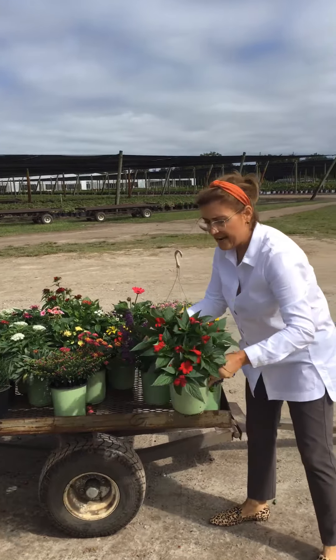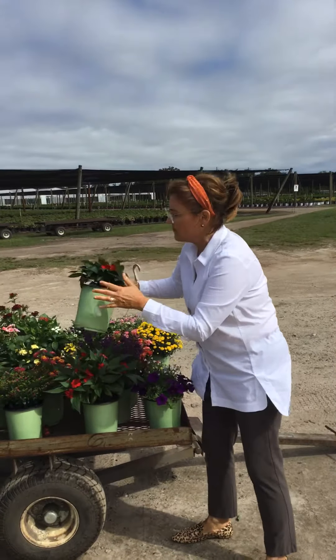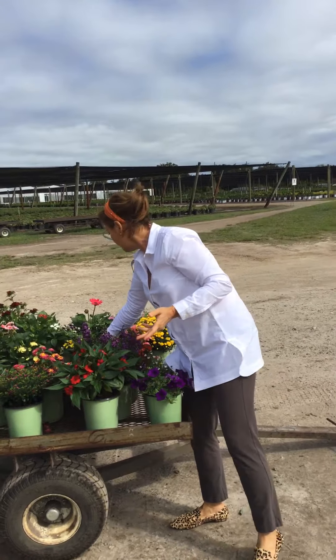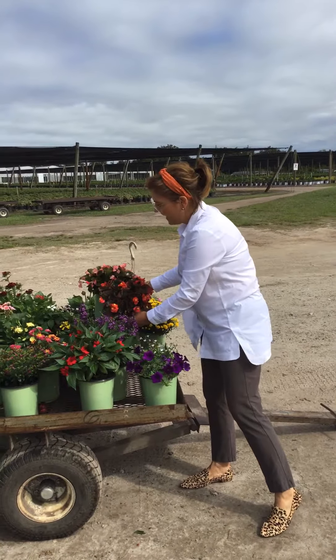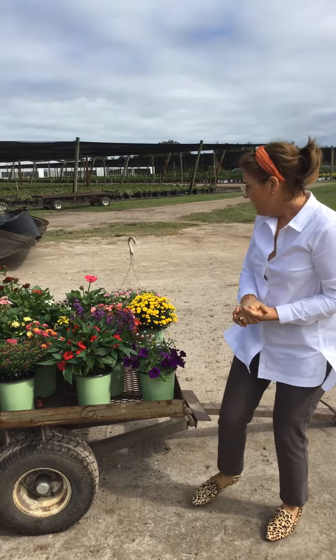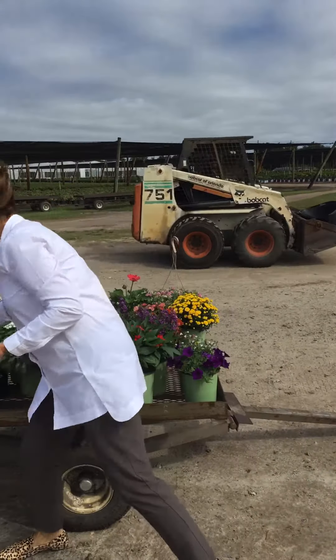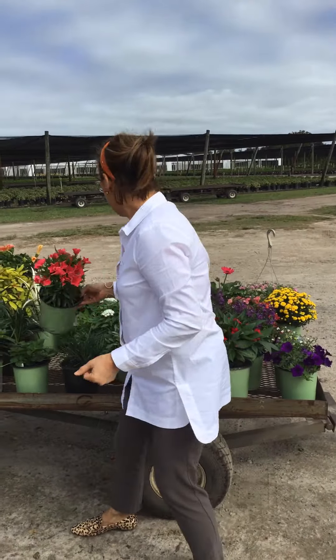This is a Sun Patient Red. We also have New Guineas — we have red and white, several colors in those. The Gonyas — we have a missing tag so I'm not exactly sure what color this is, but this is Strawberry, so it gives you an idea of what those look like.